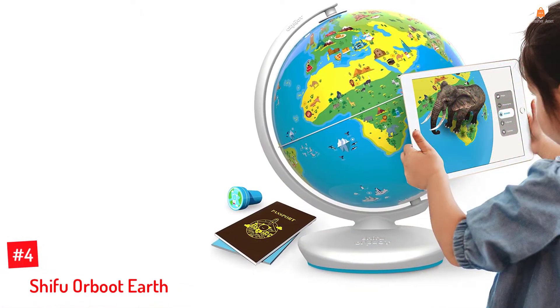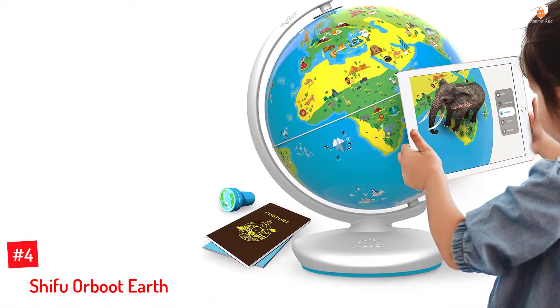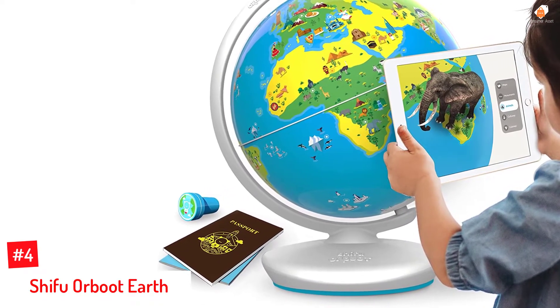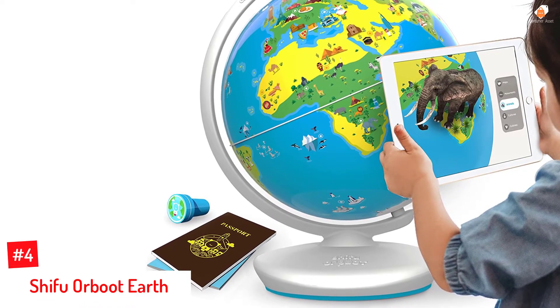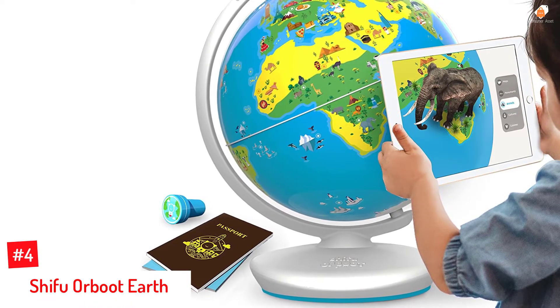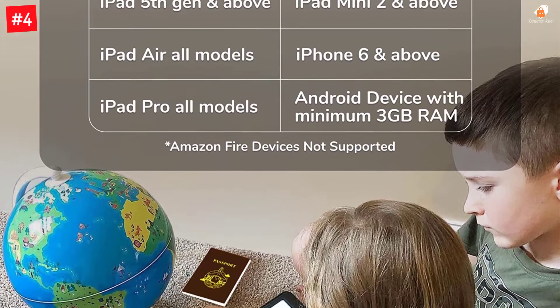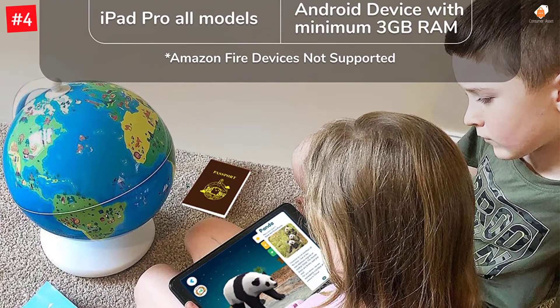Number 4: Shifu Orboot Earth. Orboot Earth from PlayShifu is an interactive AR globe for children. It takes your child on a journey around the planet through a compatible app. This app has multiple modes with music, 1,000-plus facts, world quizzes, visual storytelling, puzzles, and interactive challenges across six categories.